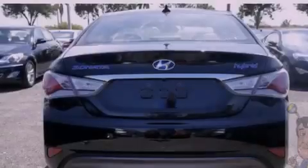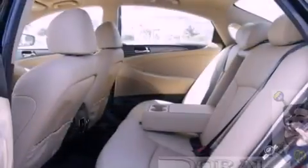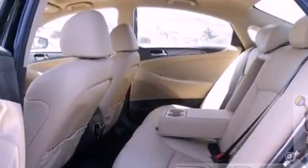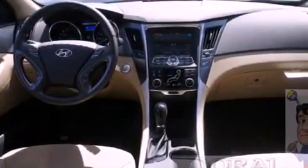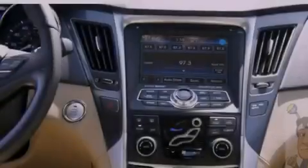The following features are also included: a power driver's seat, solar-controlled glass, cruise control, a six-speaker audio system, a leather-wrapped steering wheel, four-wheel independent suspension, a passenger-side vanity mirror, heated side-view mirrors, and fog lamps.